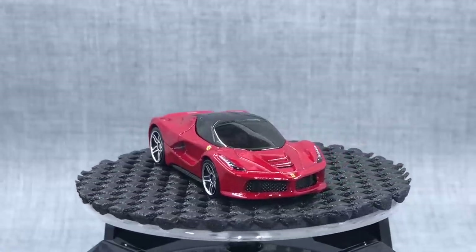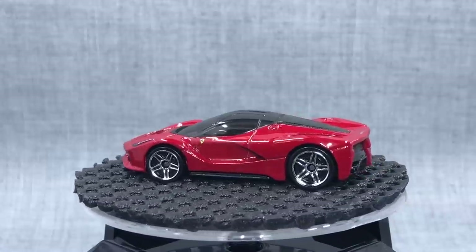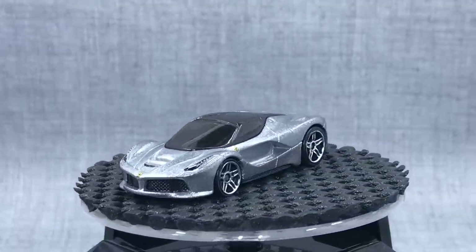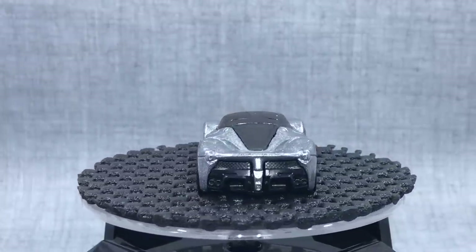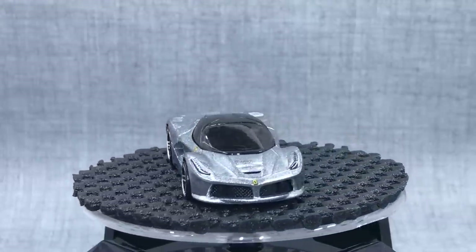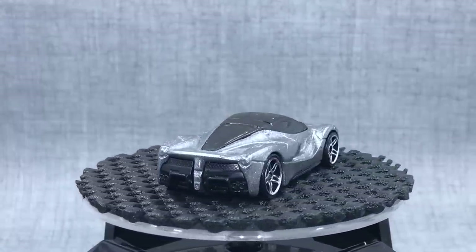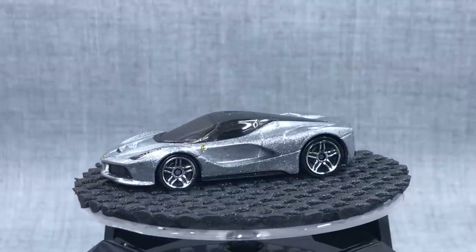Here's one you might not have expected: the Ferrari LaFerrari in red. It was also recolored in silver. We obviously know why this would be considered a one and done, like the Ferrari 250 California — bad timing with the Ferrari license. At least it made it out and we have two colors, and we may never see it again. I'm not that fond of this casting; it's a little too boxy, and the large rear wheels seem off. Still, it's become a bit sought after because there are only two versions and it was only released once.